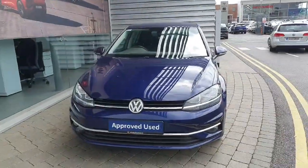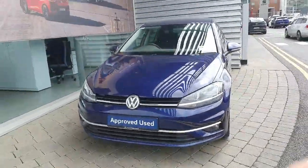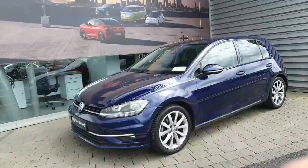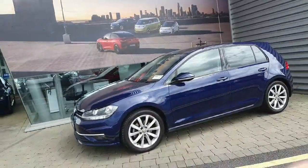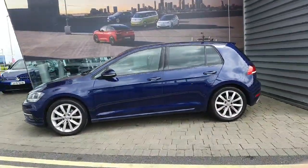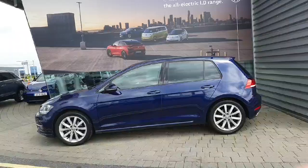Hi everyone, welcome to the Jadoffy Volkswagen Airside. Today we're looking at the 2020 Volkswagen Golf Highline finished in Atlantic Blue metallic paint. This car comes with a 1.5 litre petrol engine producing 150 brake horsepower, and also comes with a 6-speed manual gearbox.